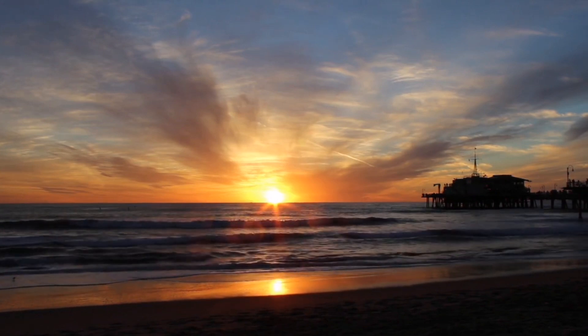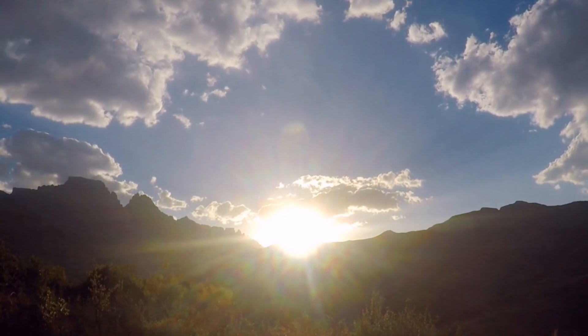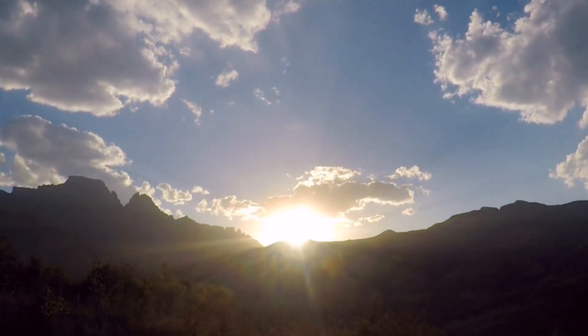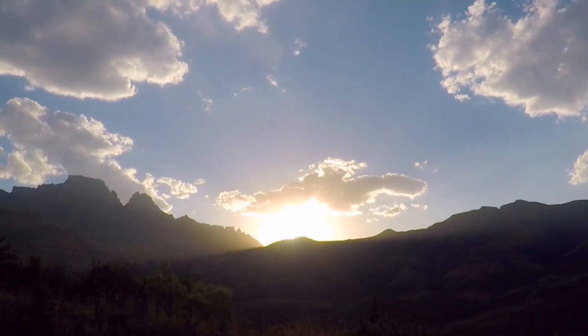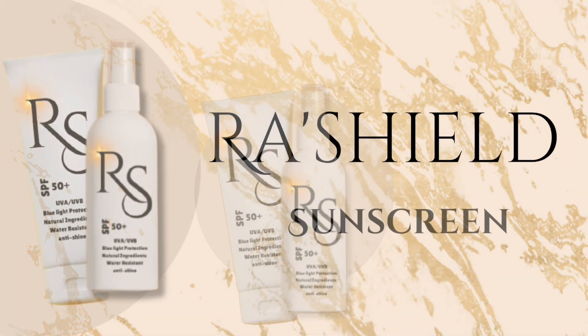The sun: a source of life, warmth, and energy — but its rays can also be harsh on our skin. Don't let sun protection hold you back. Introducing Raw Shield, the natural sun protection designed for all your adventures.